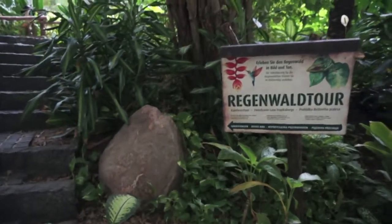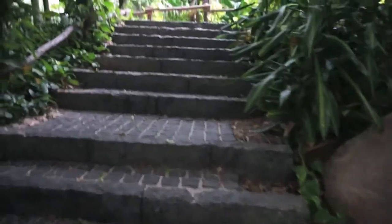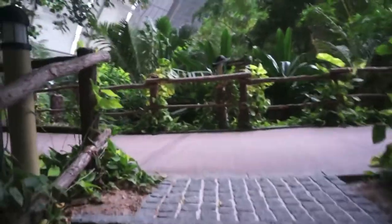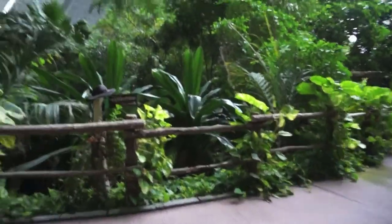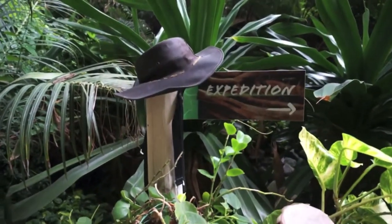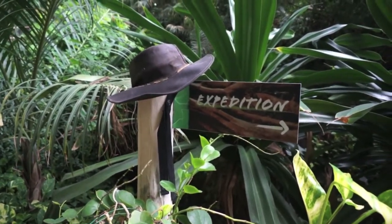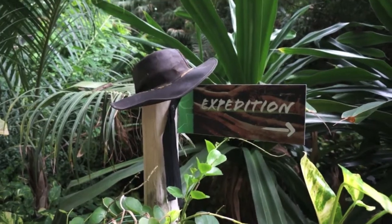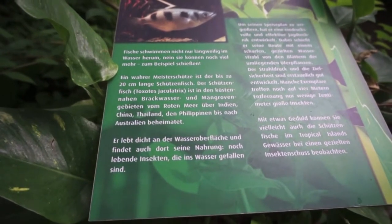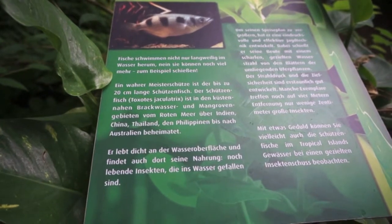Let's take a moment here to check out the Regenwaldtour — the rainforest. As you can see here, we have some explorer-type garb as part of the signage. And not unlike a zoo, we have various signage that describes the flora and fauna here at Tropical Islands.